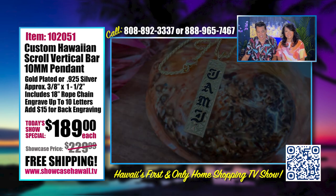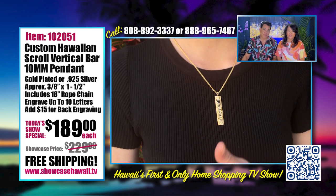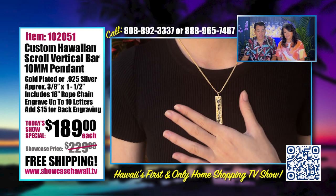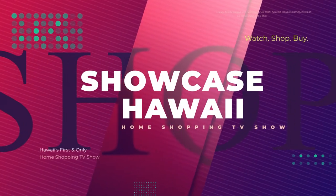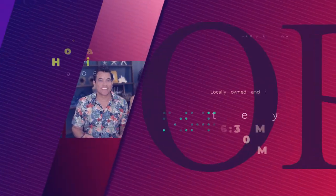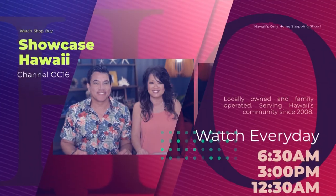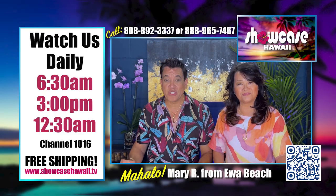Give us a call at 888-965-7467 or 808-892-3337, or log on to showcasehawaii.tv. Looking for Hawaii-inspired items at affordable prices? Watch Showcase Hawaii at 6:30 a.m., 3:00 p.m., and 12:30 a.m. every day on Spectrum Channel 1016. Here's a look at all the wonderful things we're featuring this month.